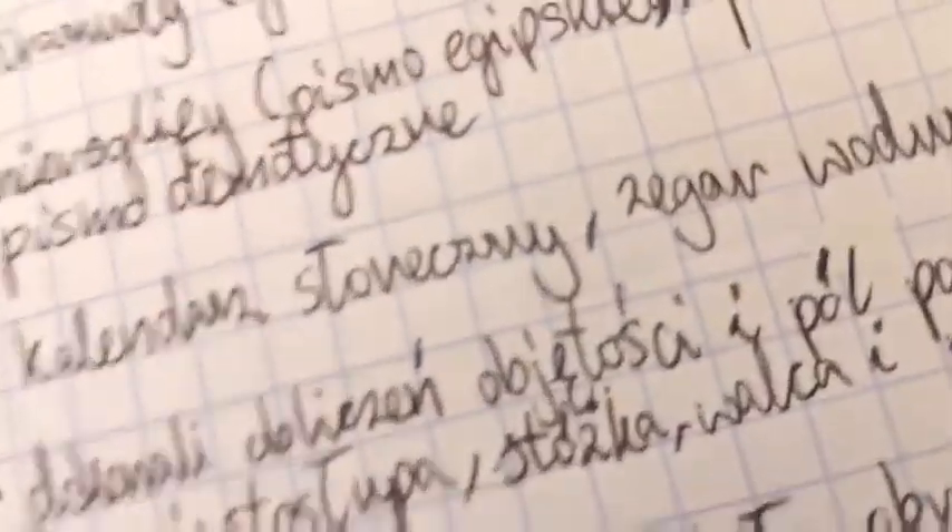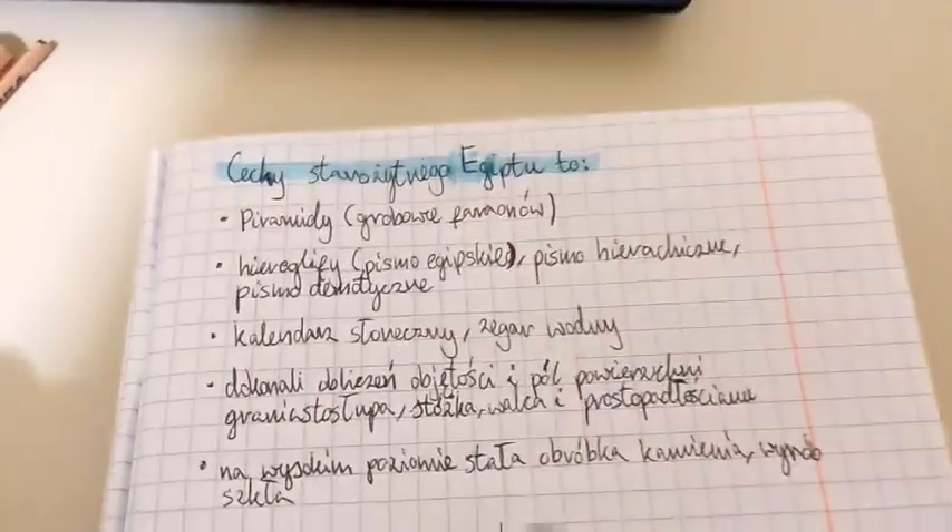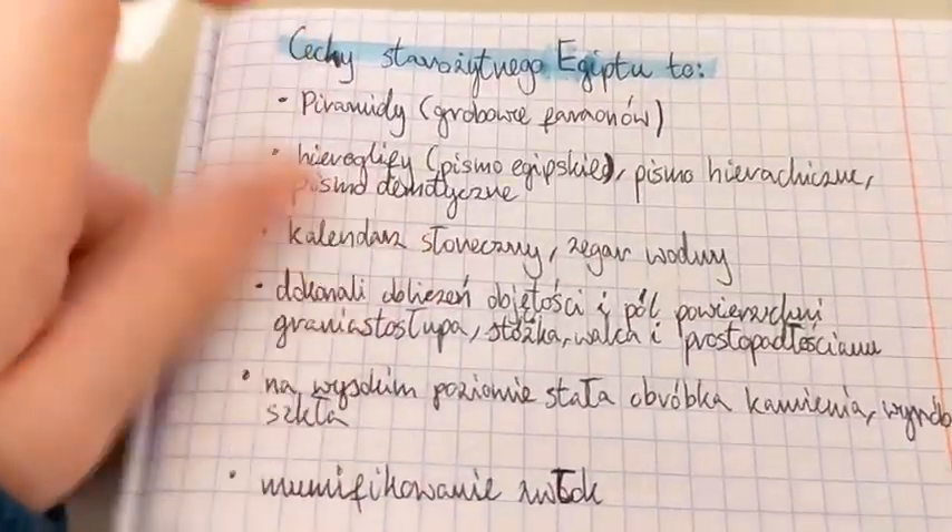I didn't realize I was recording in time-lapse and I recorded something in time-lapse. Basically, I'm done with the first half of the notes — actually this might be both halves, since it covers both of those topics.